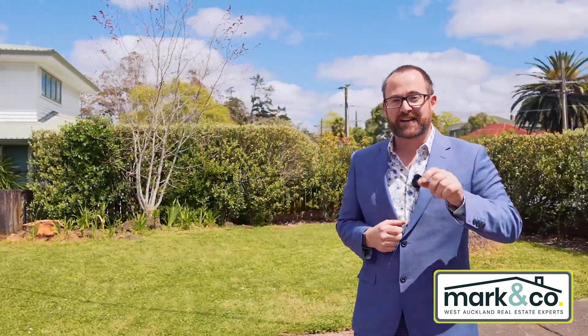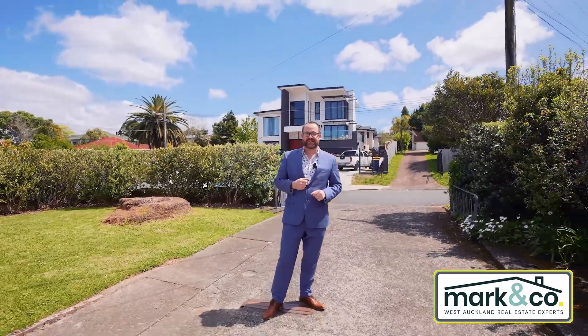Now, why don't you take a look from above while I tell you a little bit more about the property, and I'll see you inside once you're done.